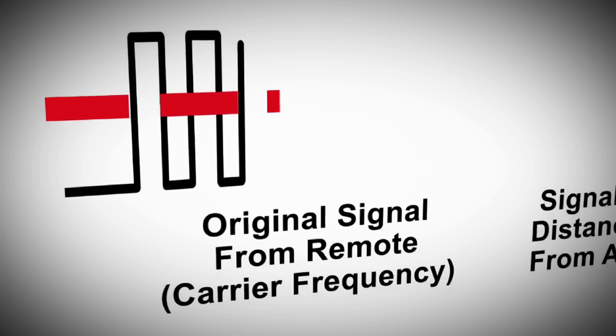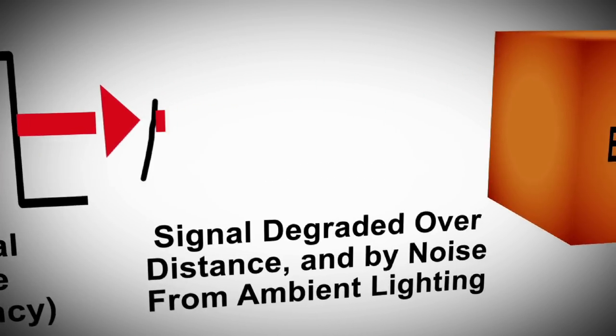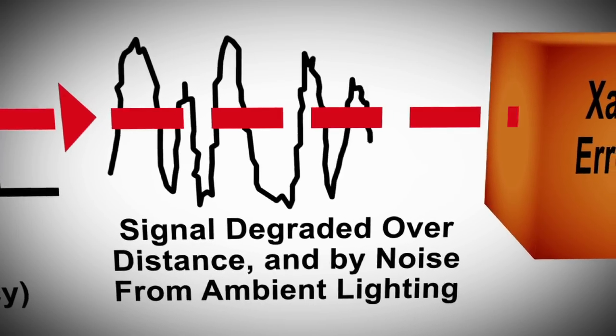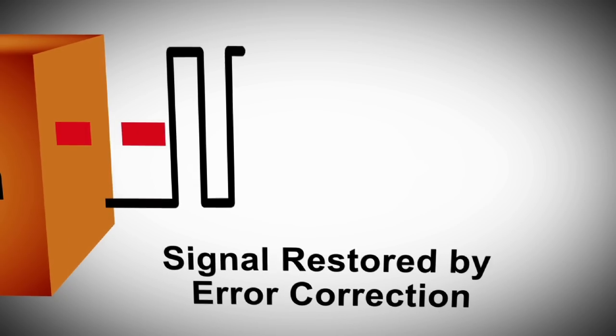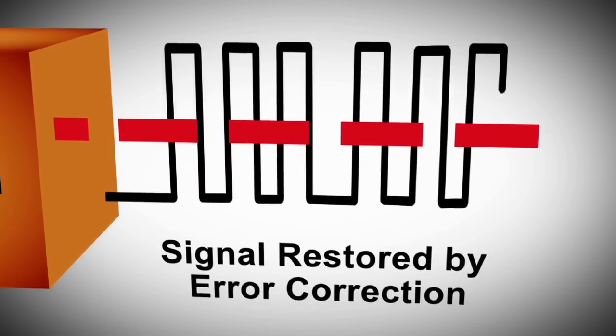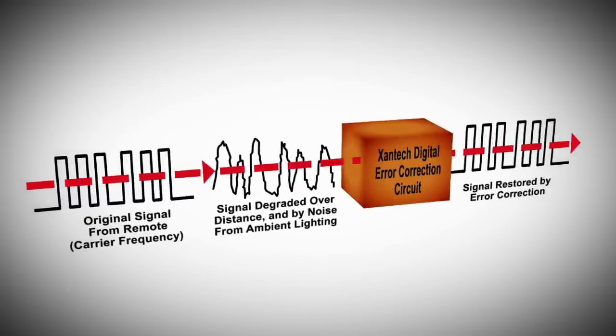Aren't IR signals less reliable over long distances? How is Zantac dealing with that? All Zantac IR receivers actively monitor and confirm an infrared signal's validity by comparing it to typical remote control signal patterns using an advanced digital error correction circuit. Unwelcome signals are ignored, while validated, real IR signals are quickly repaired and cleaned of undesirable noise introduced during transmission over long distances.